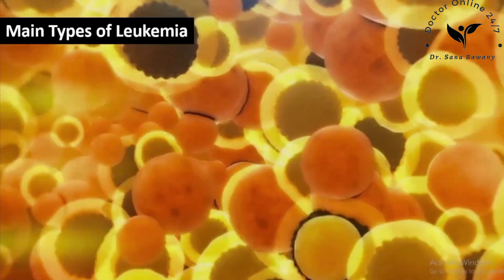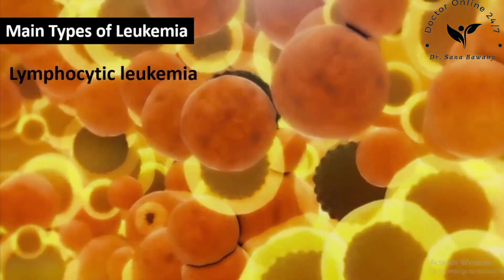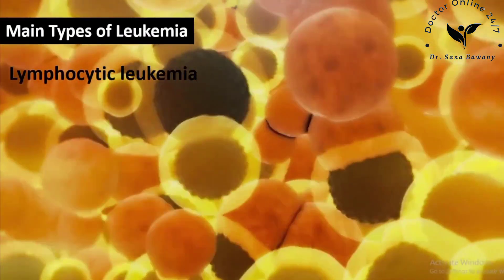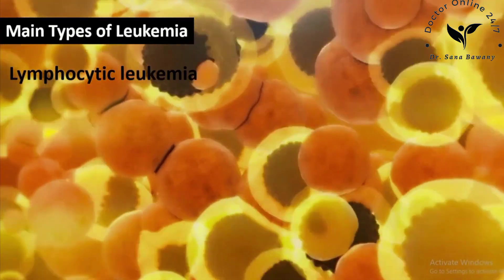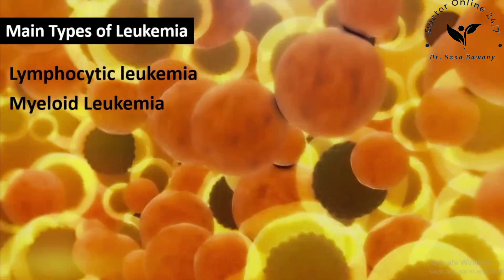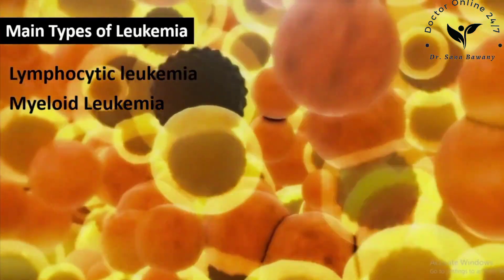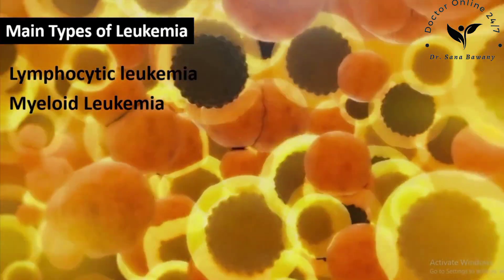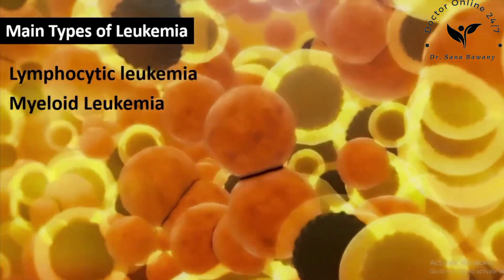The main types of leukemia are named for the cells they originate from and how quickly they develop. Lymphocytic leukemia affects white blood cells called lymphocytes — in this disease, too many lymphoid stem cells develop into abnormal lymphocytes. Myeloid leukemia affects white blood cells called myeloid cells — in this type, too many myeloid cells become abnormal and divide into abnormal myeloblasts or granulocytes, which are different types of white blood cells.